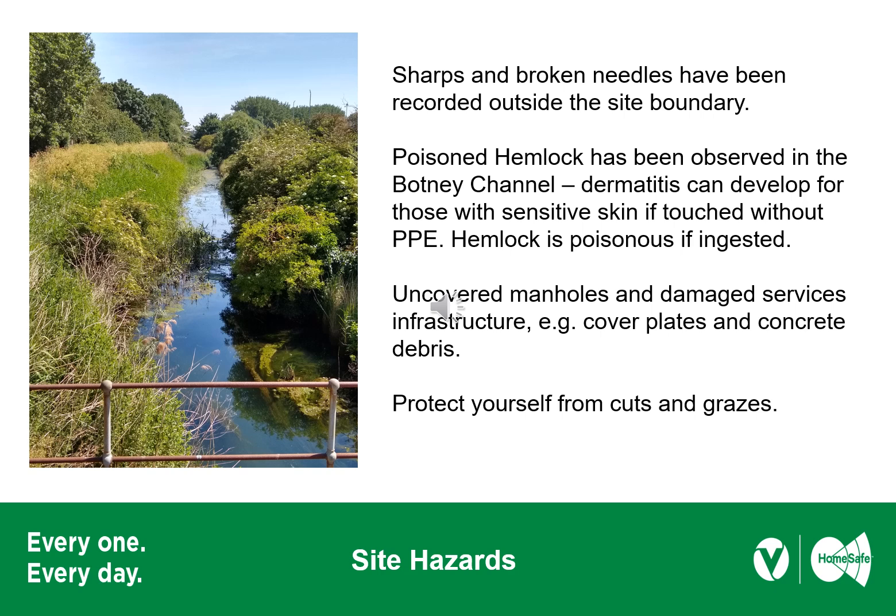We're getting to the end of the induction now. There are some damaged services around site such as cover plates, concrete and rebar debris lying around, and along the Botany Channel you may find sharps and broken needles — so keep your eyes and ears open as you're walking around site. There is also poison hemlock around, especially on the northern bank of the Botany Channel — it is poisonous if ingested, and if you have sensitive skin, contact can cause dermatitis. The PPE is there to protect you: from dermatitis, from rats' urine, from cuts and scratches.